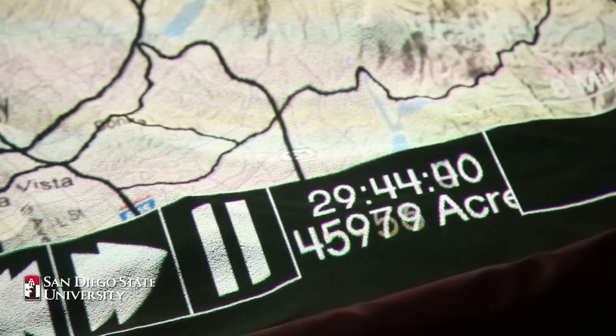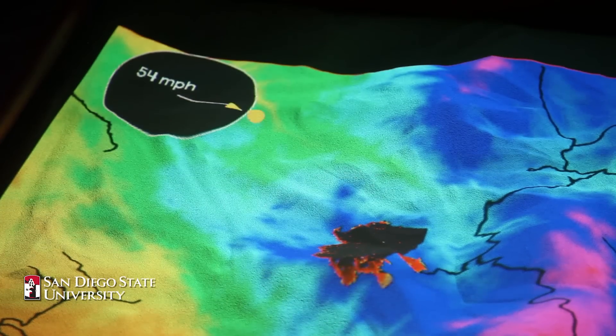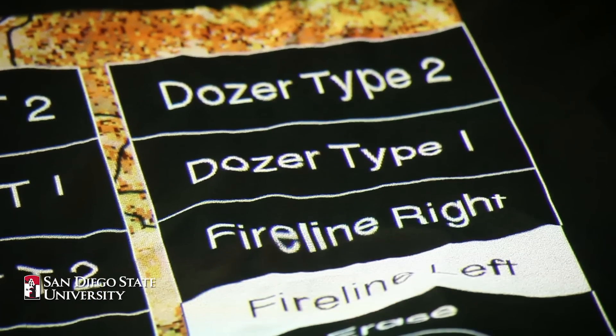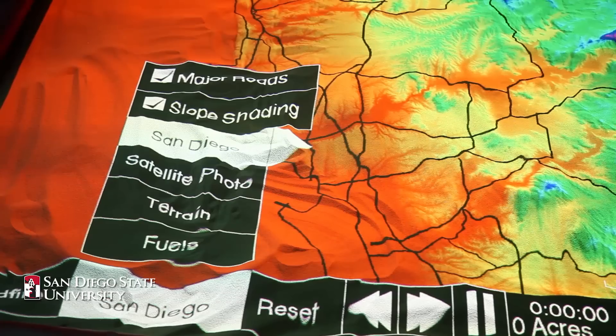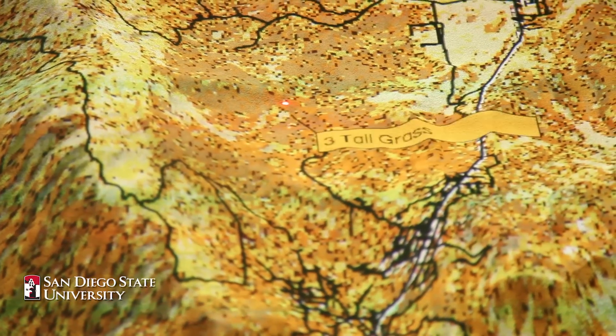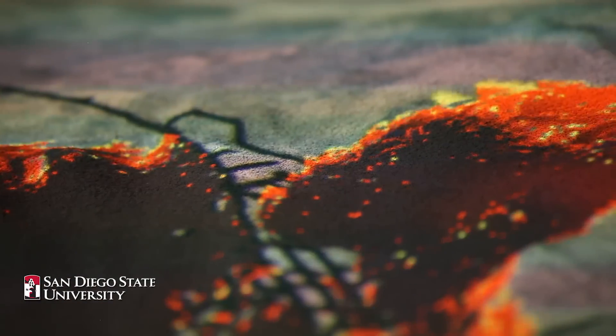Not only can we roughly estimate what the exact fire is doing at this current time and place, we can speed up time — indicating, for example, there's going to be a wind shift at 3 p.m. What would it do at 3 p.m.? Where do we need to look at evacuating? Where should we be looking at shelters? Where's the smoke going to go? These are all aspects that can really help a firefighter understand where a fire might be going and where they should focus their efforts.